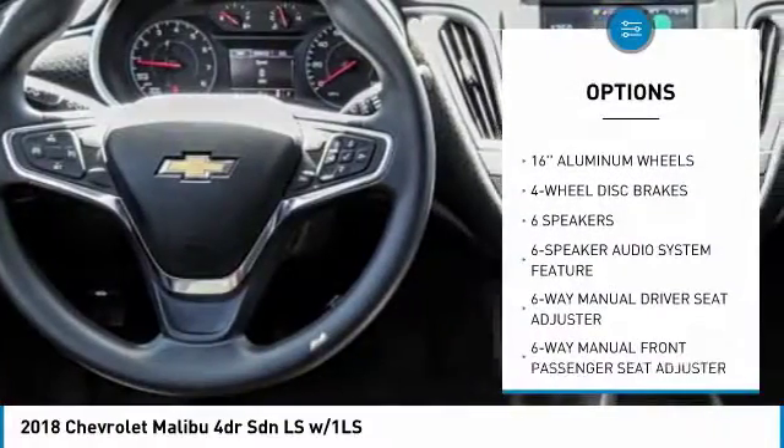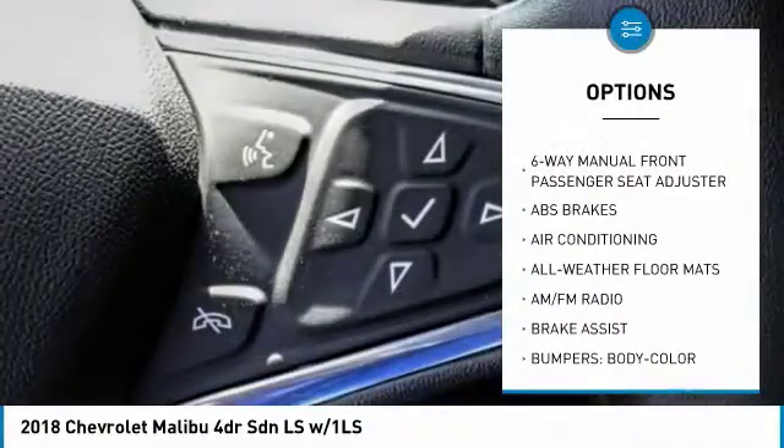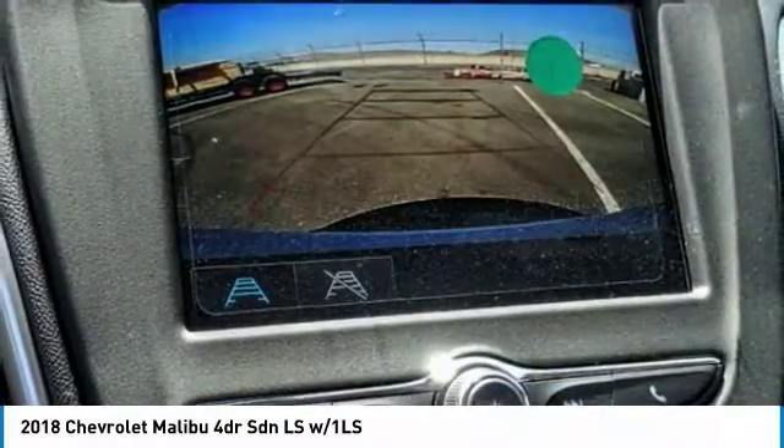Traction control, dual airbags, air conditioning, power steering, floor mats, four-wheel disc brakes, center armrest, trip computer, power windows, compass.